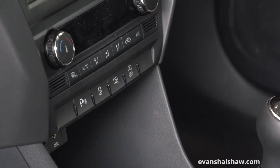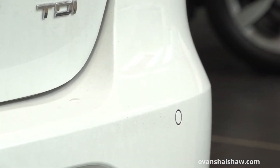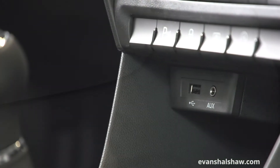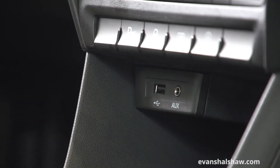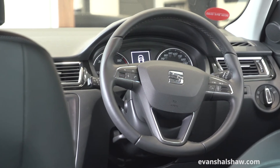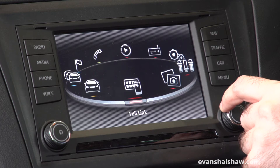It's well equipped too, with standard features including air conditioning and rear parking sensors. Other technology as standard includes auxiliary and MP3 input, as well as Bluetooth functionality with steering wheel mounted controls. A 5-inch display features across the range.